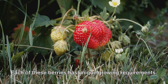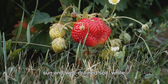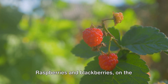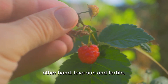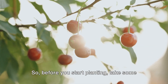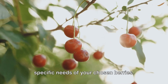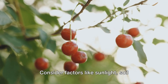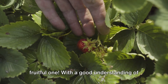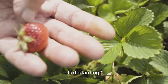Each of these berries has unique growing requirements. For instance, strawberries prefer full sun and well-drained soil, while blueberries need acidic soil and a good chill period. Raspberries and blackberries, on the other hand, love sun and fertile well-drained soil. So before you start planting, take some time to research and understand the specific needs of your chosen berries. Consider factors like sunlight, soil type, and climate. Remember, a happy berry plant is a fruitful one. With a good understanding of your chosen berries, you're now ready to start planting.